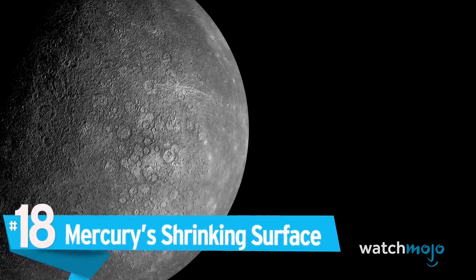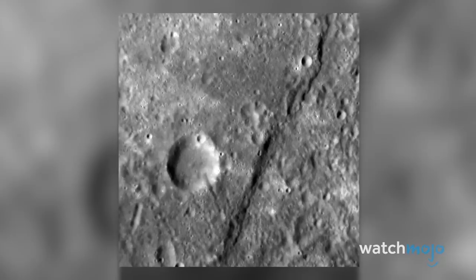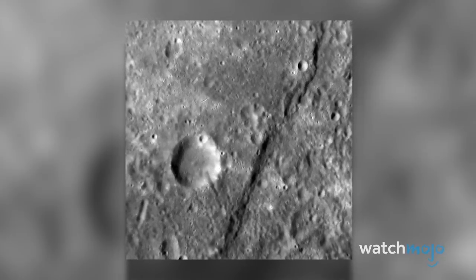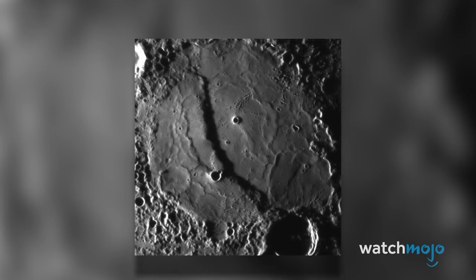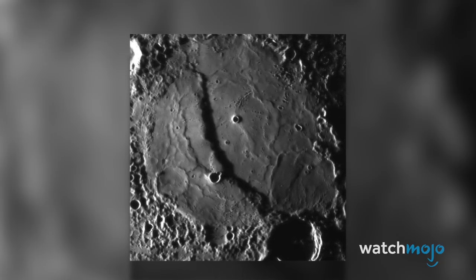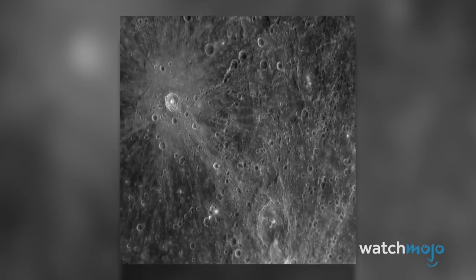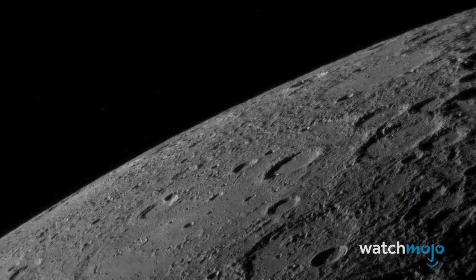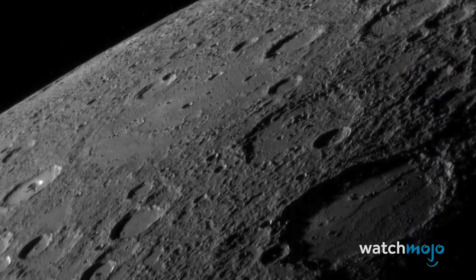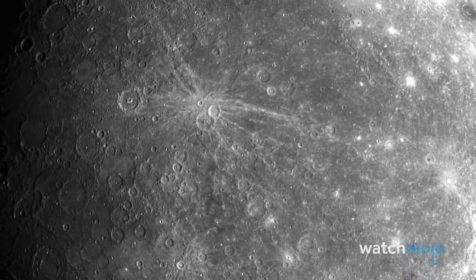Number 18: Mercury's Shrinking Surface. How big is Mercury? Well, that all depends on when you ask. Mercury is actually shrinking, leaving behind long, curving escarpments like wrinkles on its surface. The cause of the planet's shrinkage? Mercury did not take a dip in a cold pool, although cooling off does have something to do with it. Mercury's core occupies most of its volume, and as it cools, the surface shrivels like a raisin.